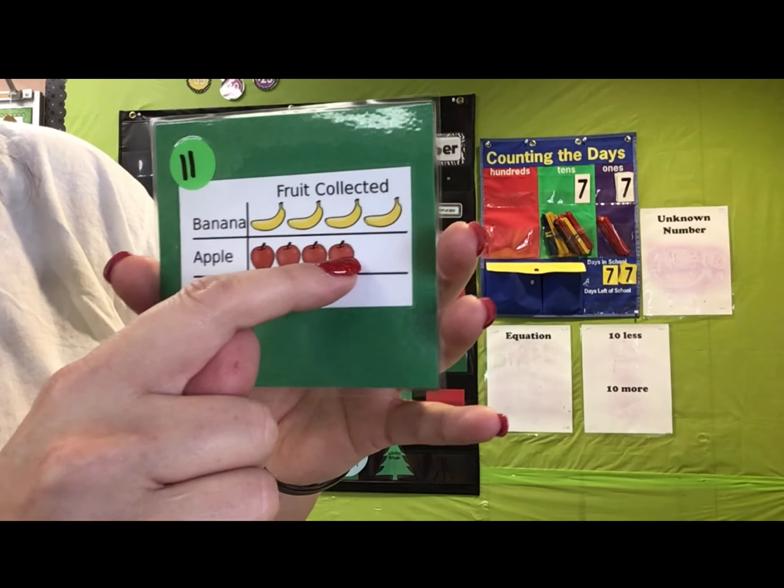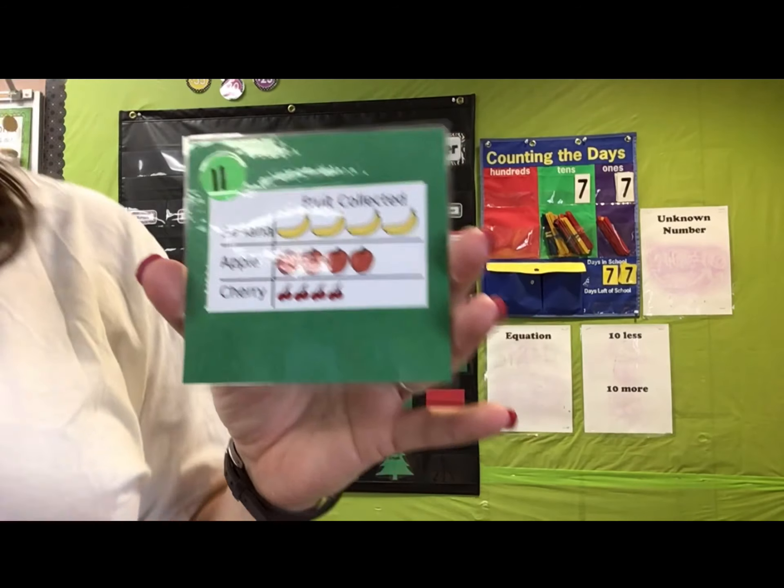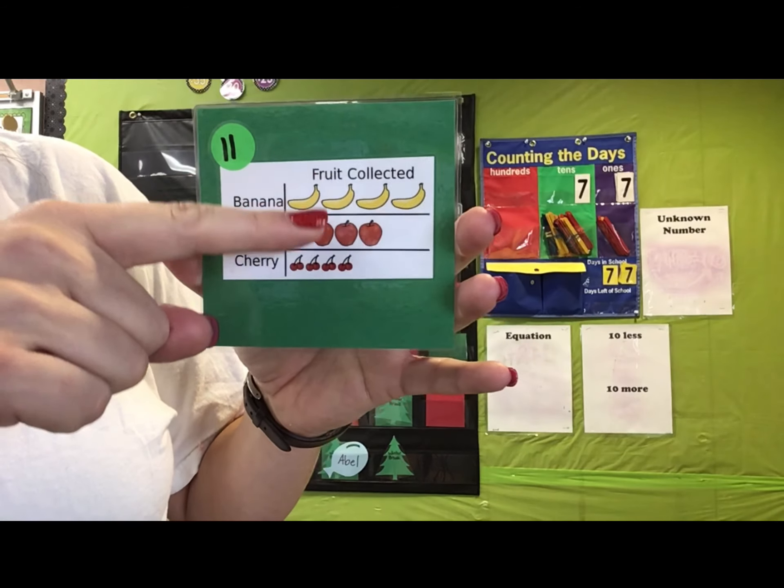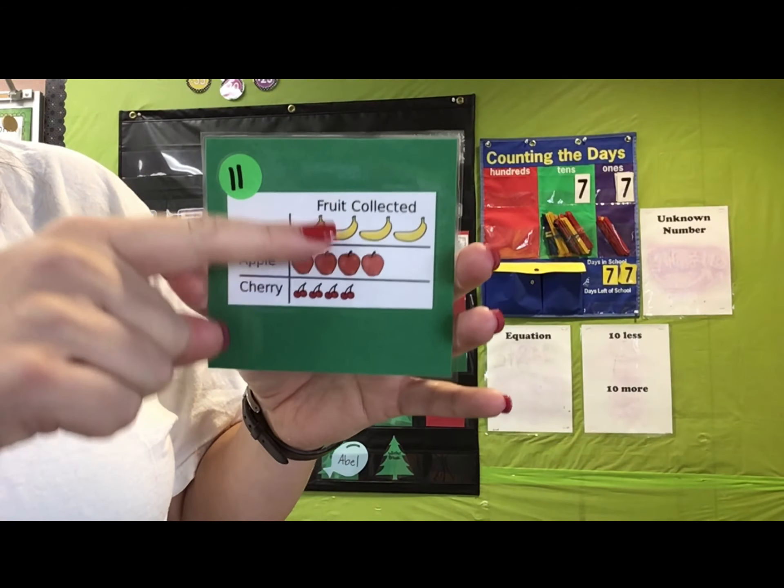For apples: one, two, three, four — the same amount. It looks like there's more bananas, but as we've counted it, the bananas have four and the apples have four. So they're the same.